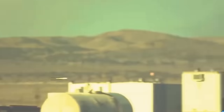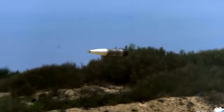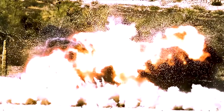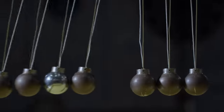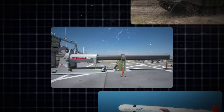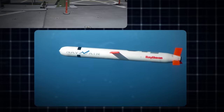The sheer velocity achieved by rail gun projectiles is mind-boggling. These projectiles can reach hypersonic speeds, often exceeding Mach 6 or more. The result is a level of precision and destructive potential that leaves conventional weaponry trailing far behind. The kinetic energy unleashed upon impact is enough to penetrate heavily armored targets, making rail guns a game-changer in anti-ship, anti-armor, and even anti-missile operations.